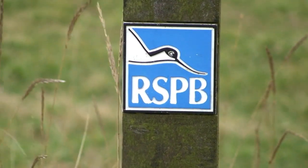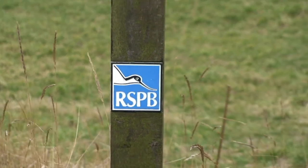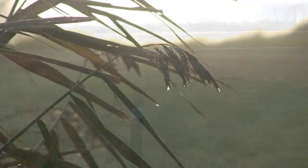RSPB — Royal Society for the Protection of Birds — god bless you. However, I think you should take the 'Royal' out, because the Royal Family in this country like to shoot endangered birds.